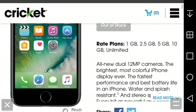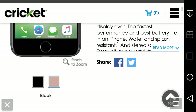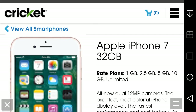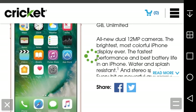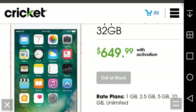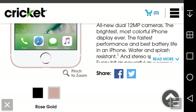You can get it in all black and rose gold. If you want to choose a color, just click on it and it'll take you there. We're looking at the rose gold here, and this one's also sold out.